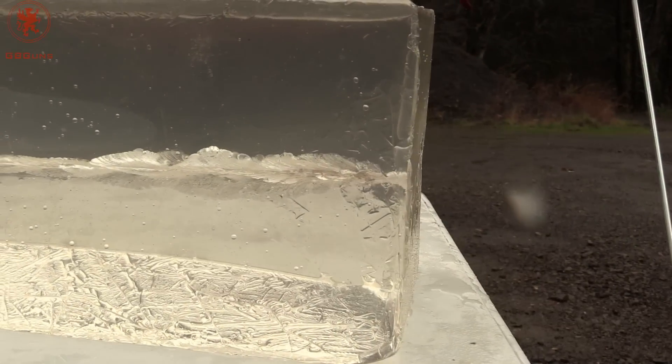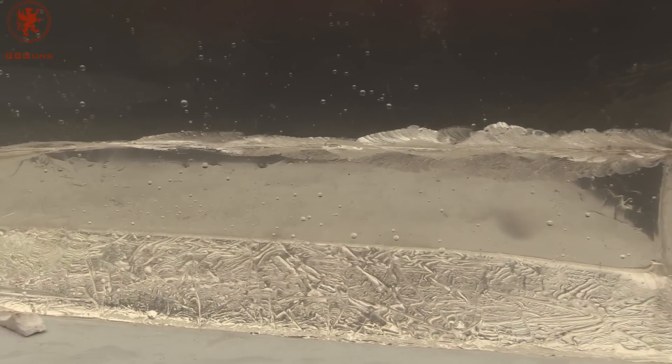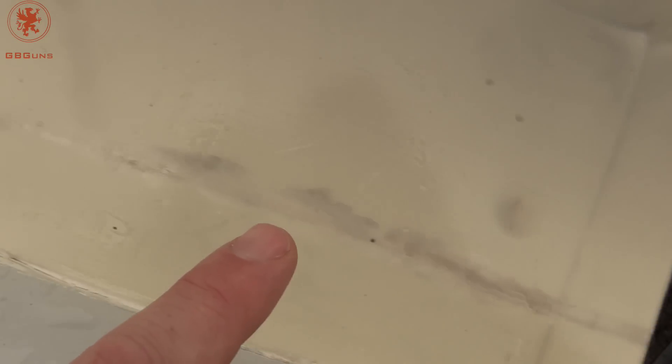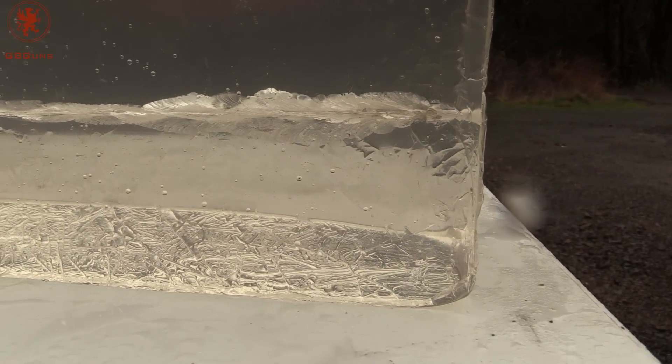At 1187 feet per second, the GBW round opened very nicely but curved and left the block. As you can see, it came out the side but did make an impressive wound cavity. We'll try another round.